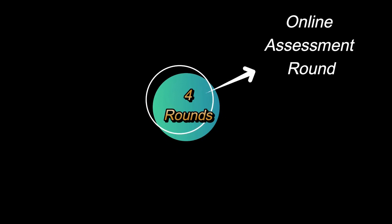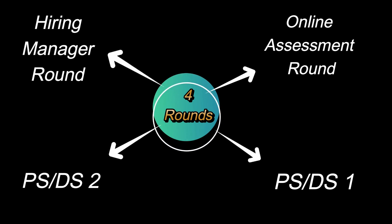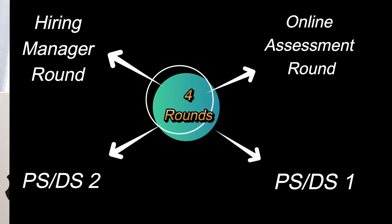There were overall four rounds — one online assessment round and then three interview rounds. Of the three interview rounds, two were PSDS rounds and one was the HM round. Let's start discussing each round one by one in detail, including what kind of questions were asked in each round.